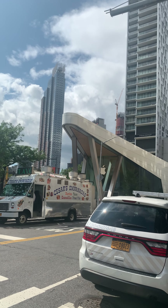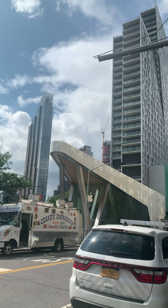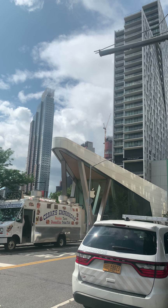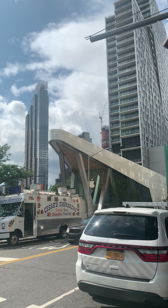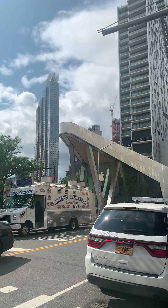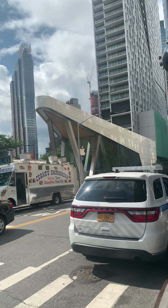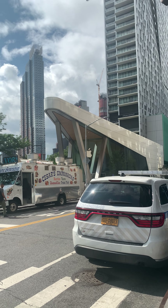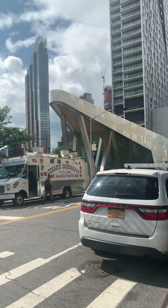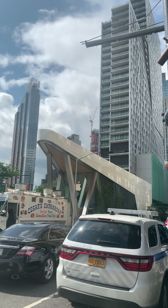Welcome to Brooklyn. That's the Apple Store right in front of us, and that's 300 Ashland above the Apple Store. That one to your left is the Hub and I think the other one is the Paxton. And next, between the Paxton and 300 Ashland, you have Nine Decals coming up.